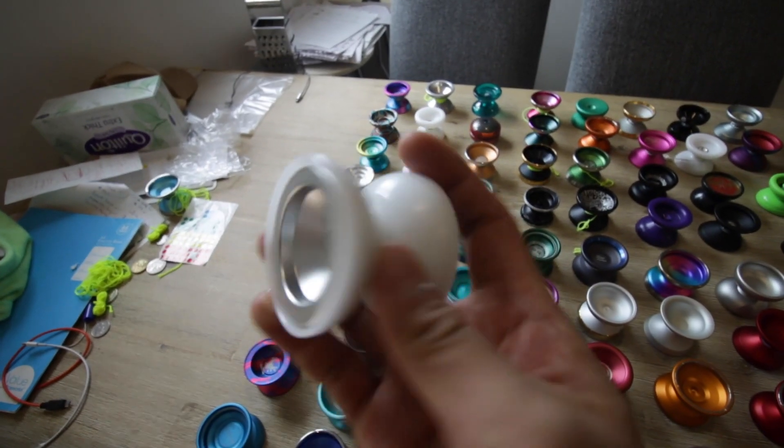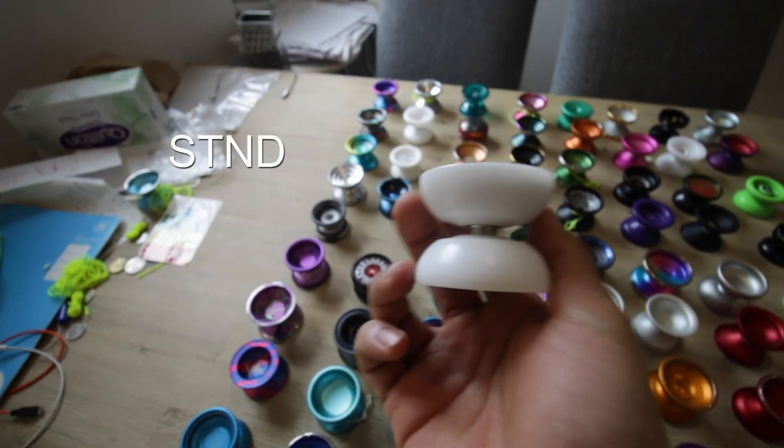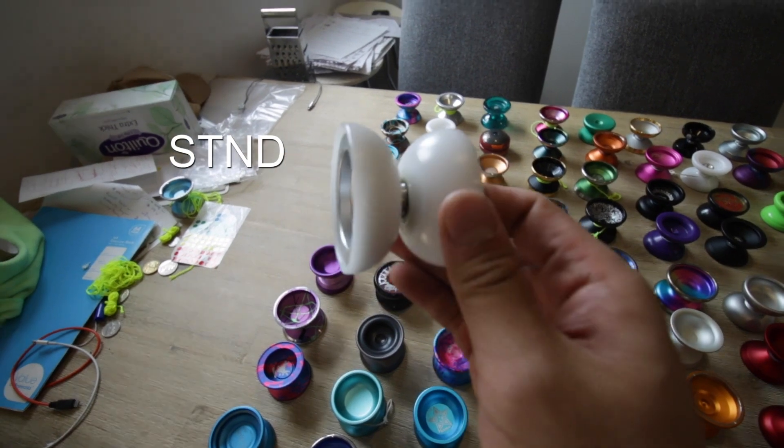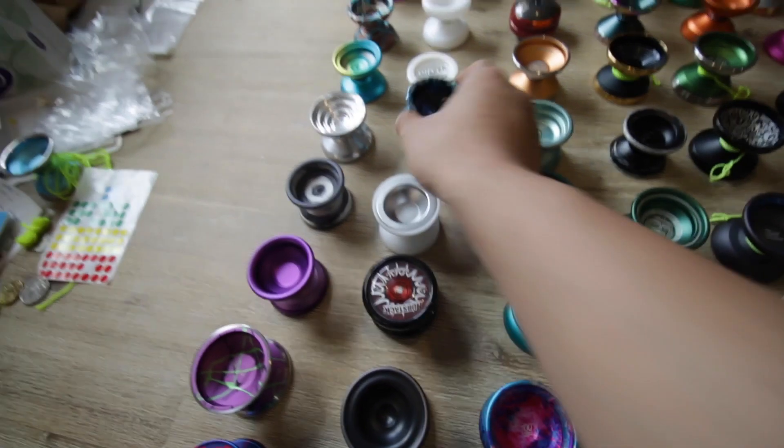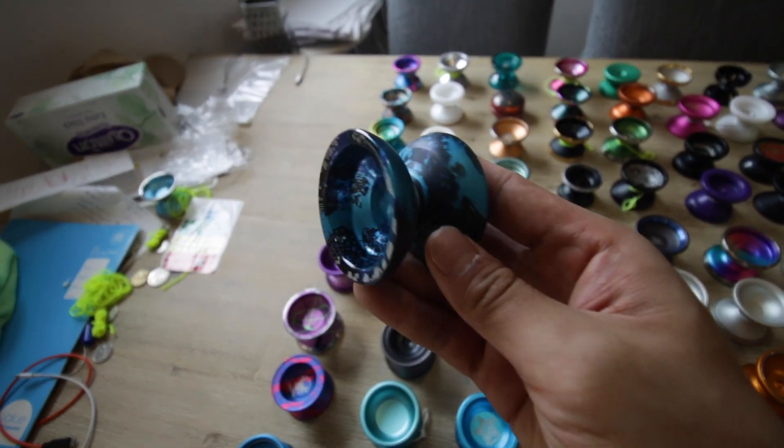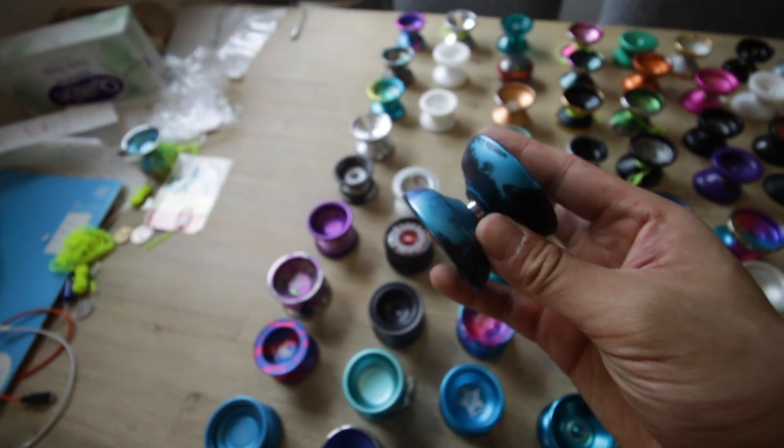This is the Corco. I don't know what this yo-yo is actually called, but yeah, this one's going as well — it'll be on the site. Got the Colossus — the Topyo Colossus.